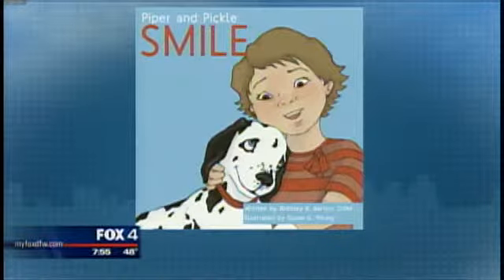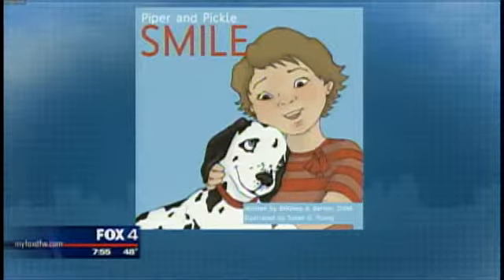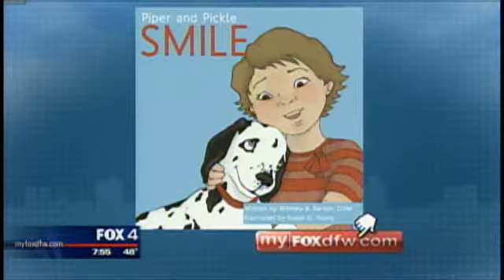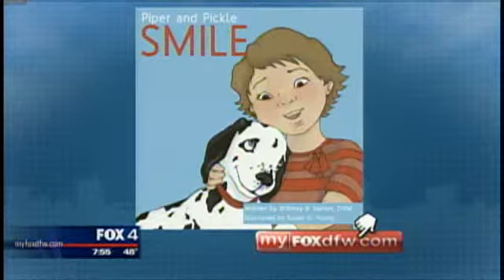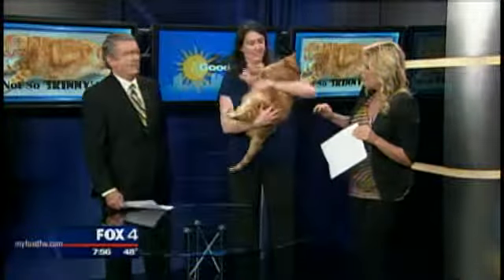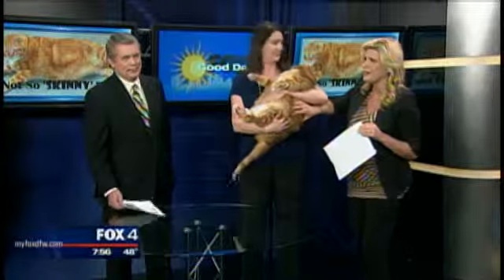We should let people know that you've written books about this — about adopting cats. And you wrote a children's book about adopting pets called Piper and Pickle. It's more about a dog that I had when I was younger — just about adopting pets, period. Which is a good thing to do. We have a link to the book and also East Lake Veterinary Hospital on MyFoxDFW.com. Thank you so much for being here. Thank you for having us. Come back soon — even skinnier. I'll show you how big he is. There you go. You're a whopper.